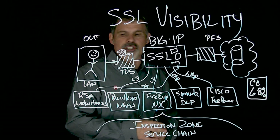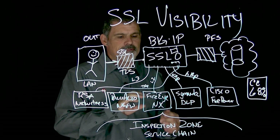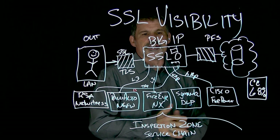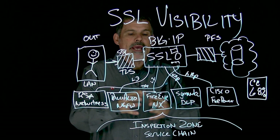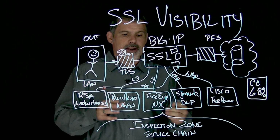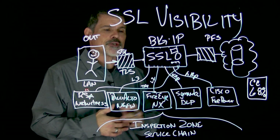So in your inspection zone, you might have RSA NetWitness, a Palo Alto Next Gen Firewall, FireEye, Symantec DLP, or Cisco Firepower. We're really looking to enhance, optimize, and scale your infrastructure and your inspection zone.